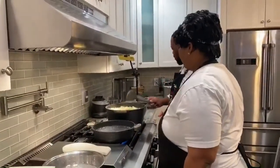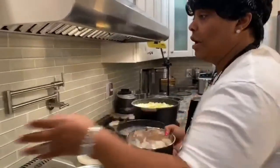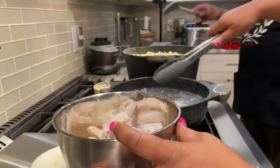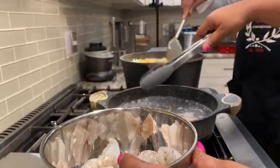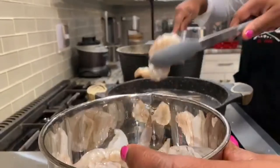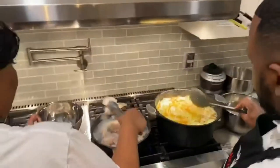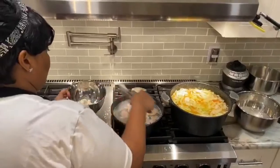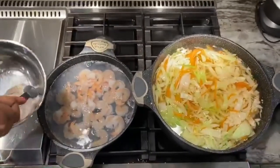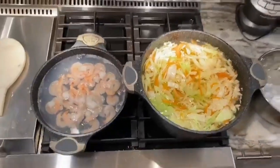Let's put your shrimp in here for a few minutes and when they come out we're going to cut them up. I'm just going to take the tongs and put them in. We're not going to season these — we're going to mix it all in and season it. See, they start to turn pink really quick. We want them to curl up.